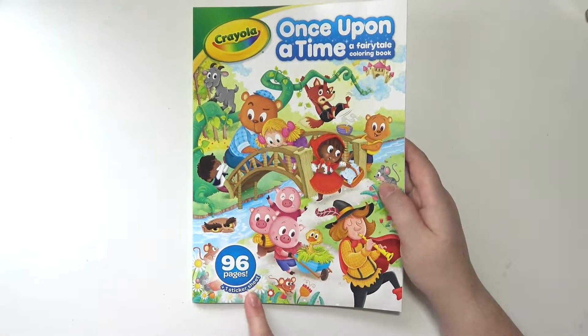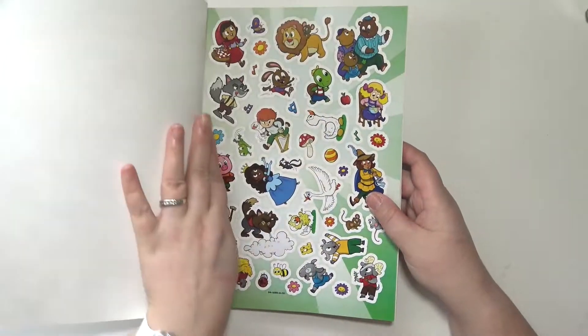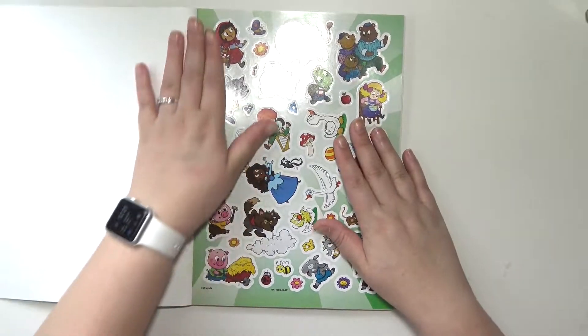So this has 96 pages and one sticker sheet. I believe this is like two or three dollars. I got it from Walmart.